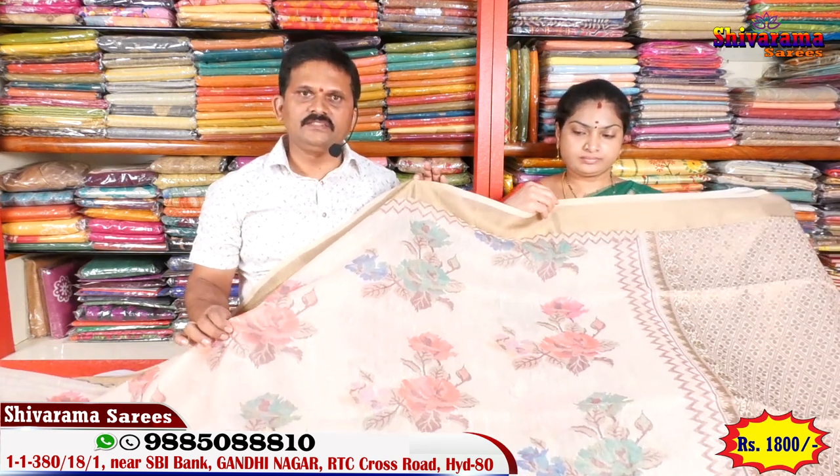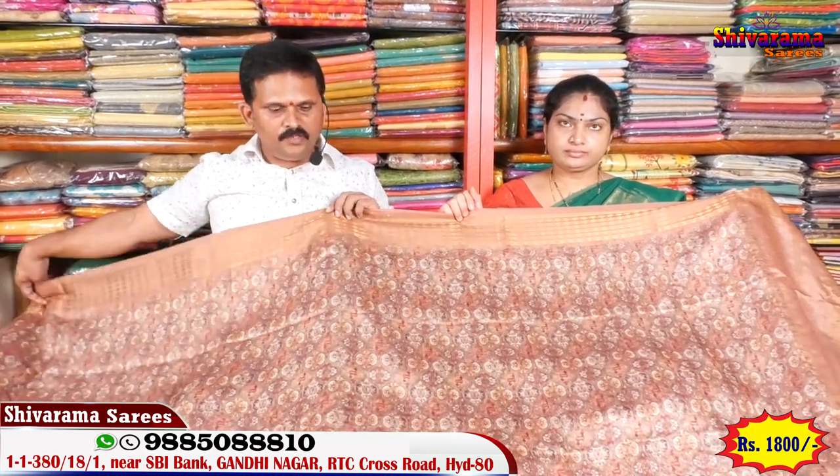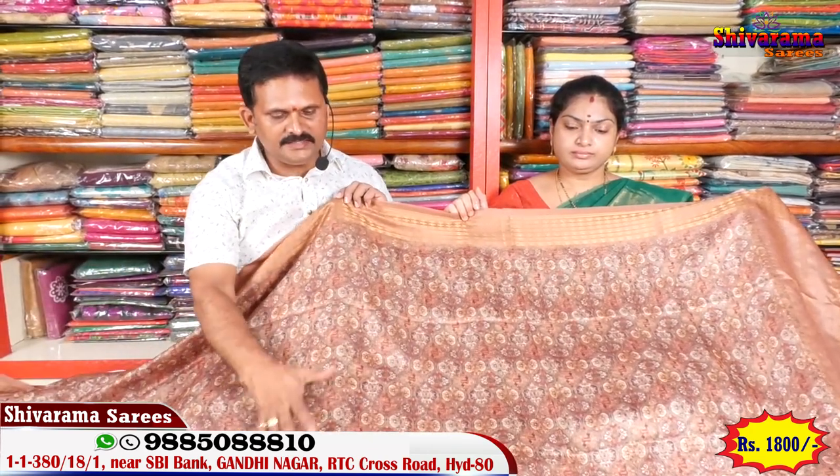Next design. Saree — middle part. Another beautiful design.